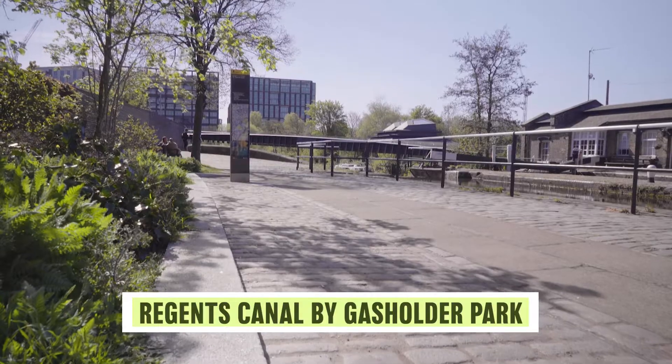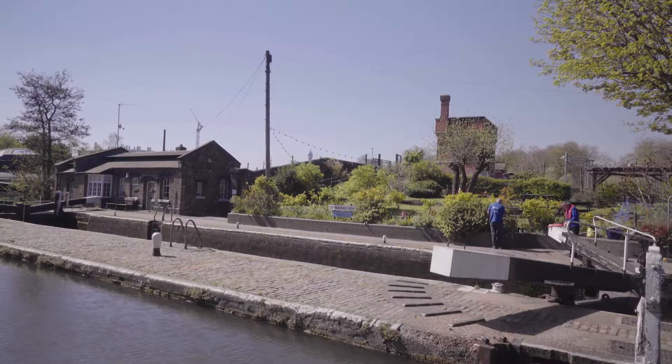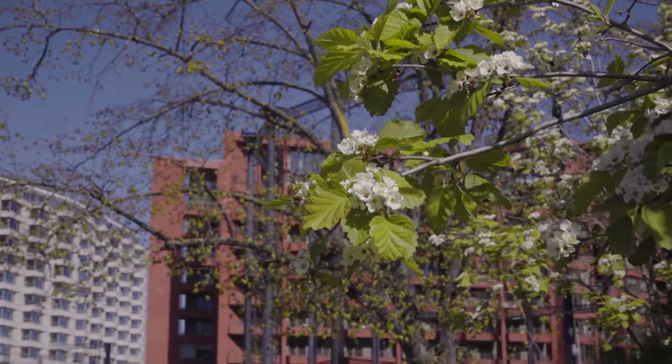Here we are at the edge of the King's Cross Estate, ambling along the canal. We're by St Pancras Lock and walking slowly because we really want to engage our senses in the natural world around us.